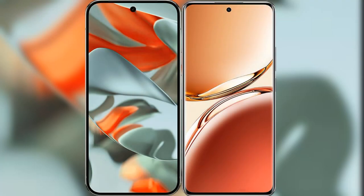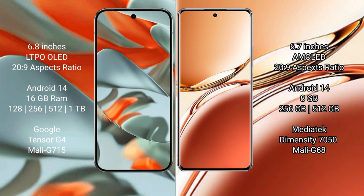I will compare the new Google Pixel 9 Pro XL with OPPO F27 Pro Plus. Google Pixel 9 Pro XL has a 6.8-inch LTPO OLED display. OPPO F27 Pro Plus has a 6.7-inch AMOLED display. Both are priced at 269.